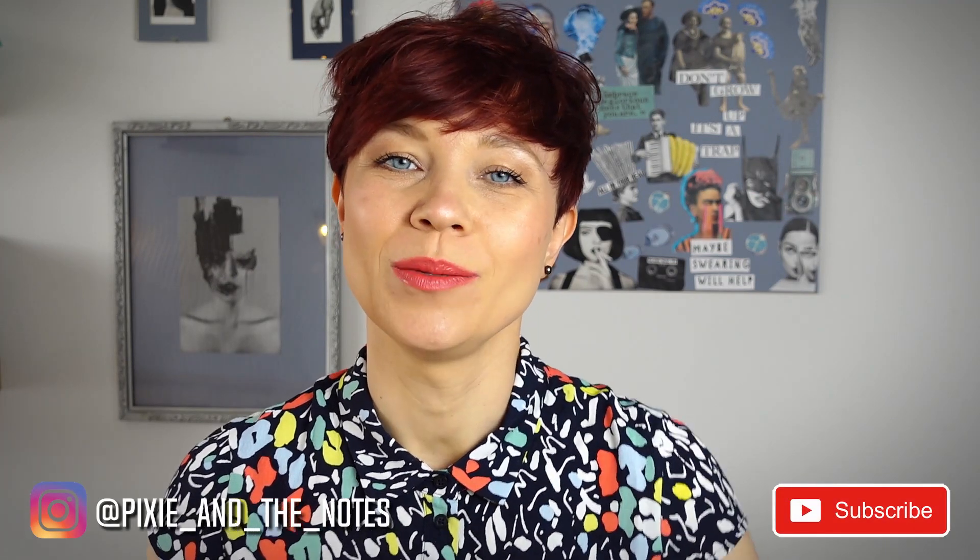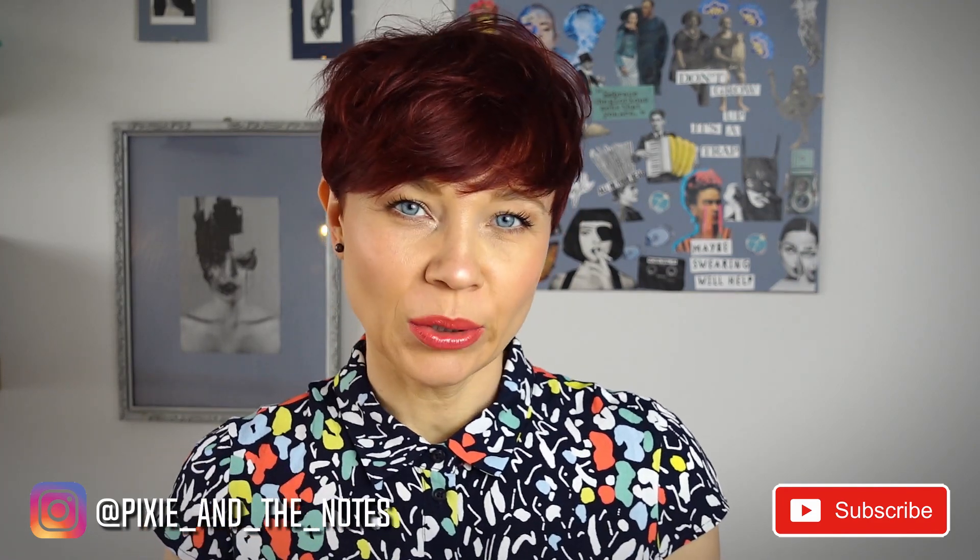Hi, my name is Iga and you're watching Pixie and the Notes. Today I would like to start this new kind of series where I talk about samples that I recently tested and find worth mentioning.